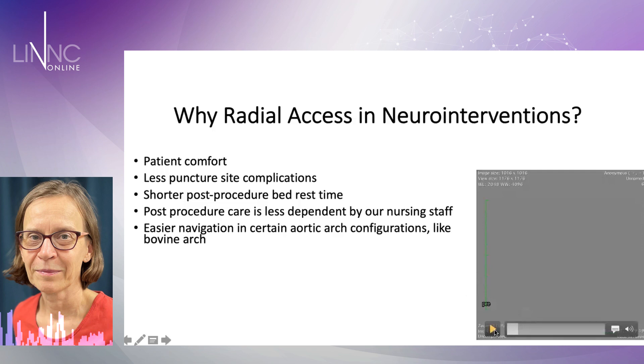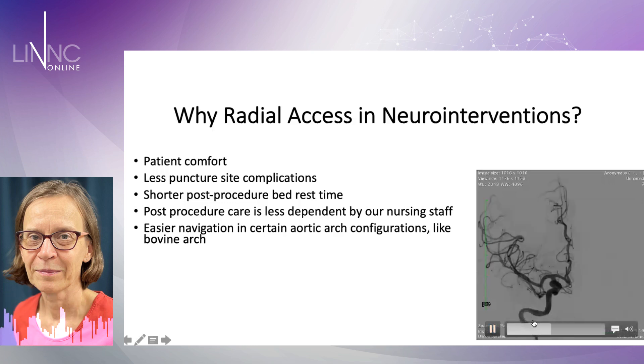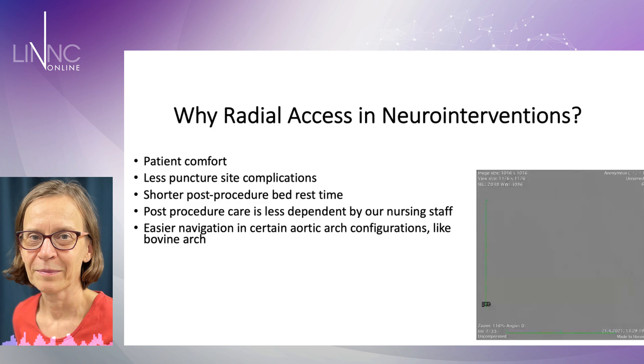We have been using RISD for close to 200 patients now, the RISD guide with the RISD diagnostic catheter. This is one of our first patients where you see that you can place the RISD in the petrous part up here, and it's very smooth. You have a very stable position, and we did the study of our first 100 patients.